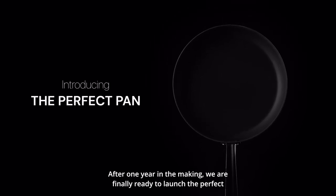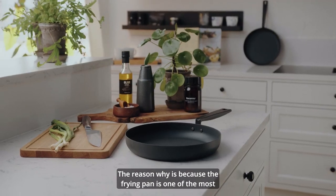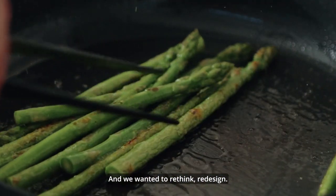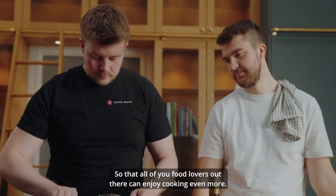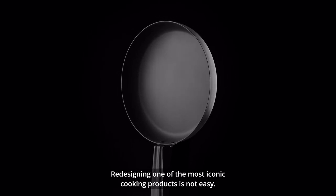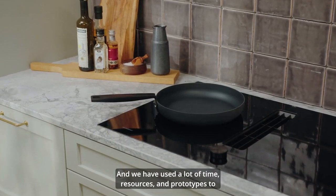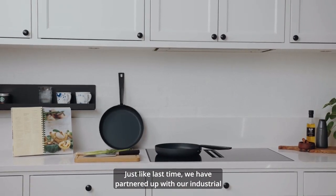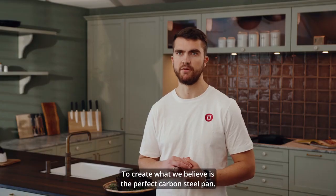After one year in the making, we are finally ready to launch the perfect carbon steel pan here on Kickstarter. The frying pan is one of the most used products in the kitchen and we wanted to rethink and redesign it so that all food lovers out there can enjoy cooking even more. Redesigning one of the most iconic cooking products is not easy — we used a lot of time, resources, and prototypes. Just like last time, we partnered with our industrial designer Fred Lund.